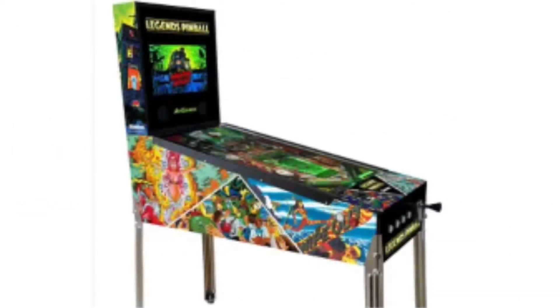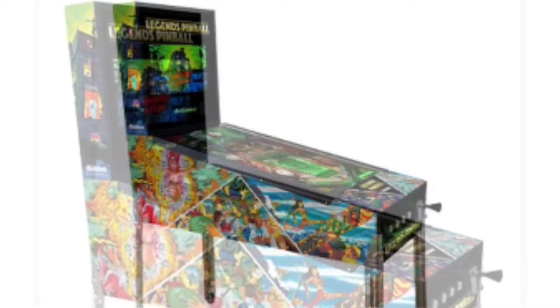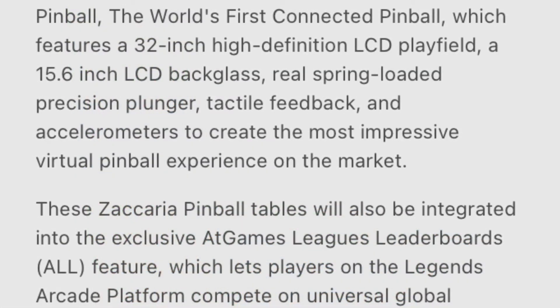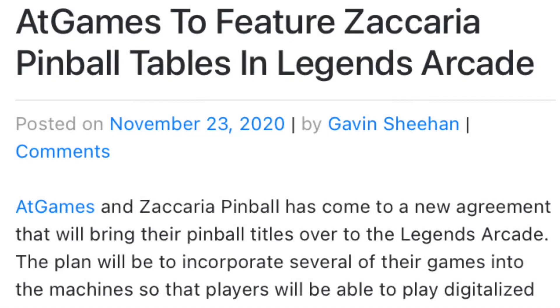Usually when you have a virtual pinball machine, the big ones, they usually put like a 40-inch screen in it. I've seen different ones where they were between 32-inch and 50-inch, but 32-inch is a pretty good size for a playfield.